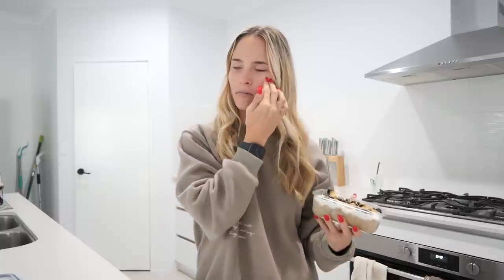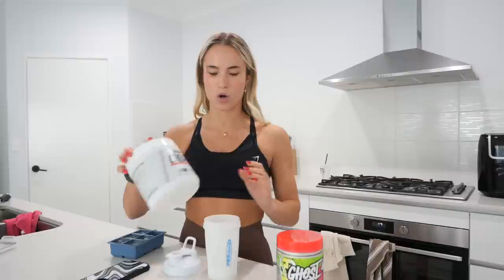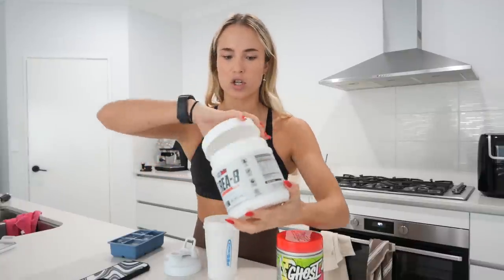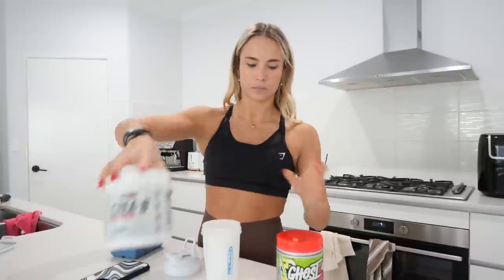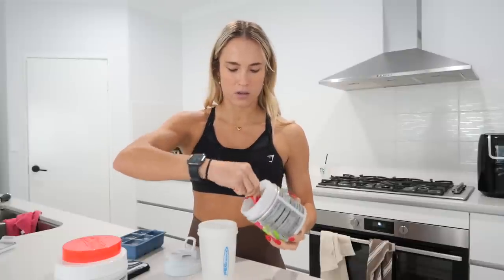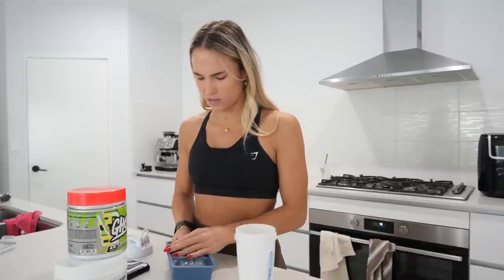I've decided to have pre-workout today. Whenever I have pre-workout I always put creatine in as well. It literally doesn't matter what creatine you use as long as it's creatine monohydrate - I just use the one from EHP Labs because the container is huge. I do one scoop, which is like 3-5 grams. Then I use my favorite pre-workout, the Sour Ghost watermelon - literally nothing beats it. You can have two scoops but that tips me over the edge so I just have one. I put some ice in it as well.